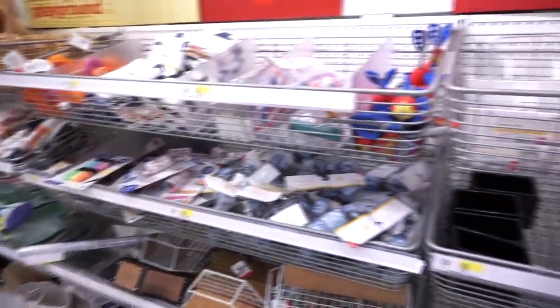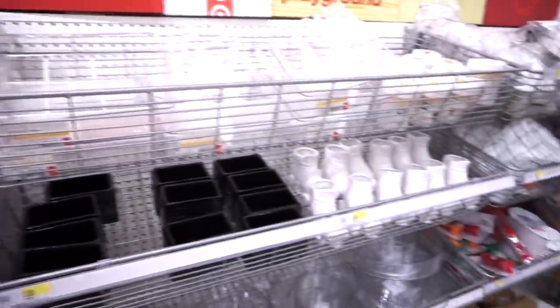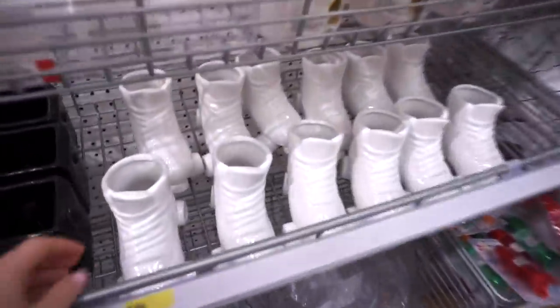I think it's time to say goodbye to the city Target, but let's quickly check out the dollar section!